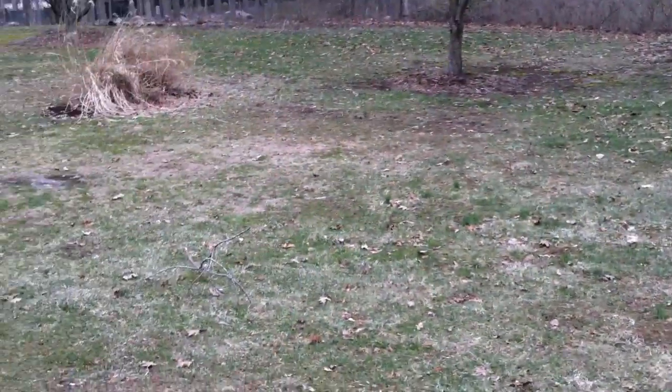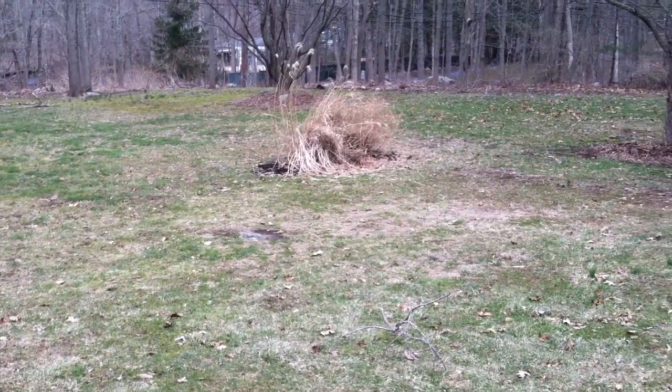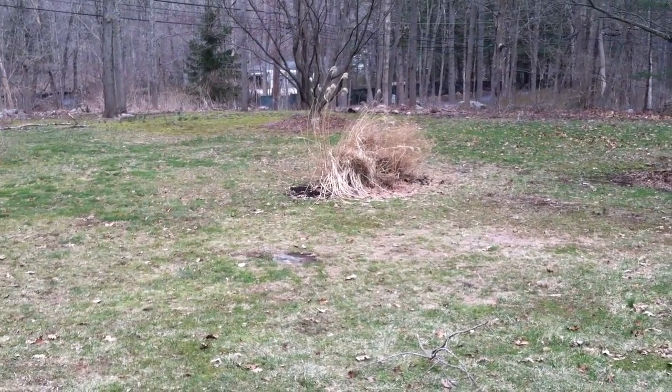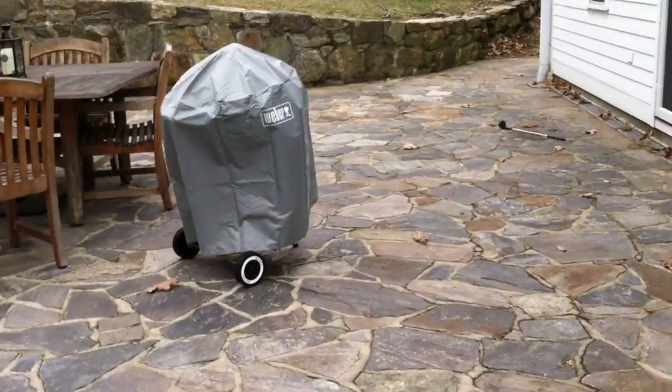Extending this trench all the way down to the woods — I can look on Google Earth, but it's roughly about a hundred feet of trenching and then installing the pipe, if you're considering doing that.